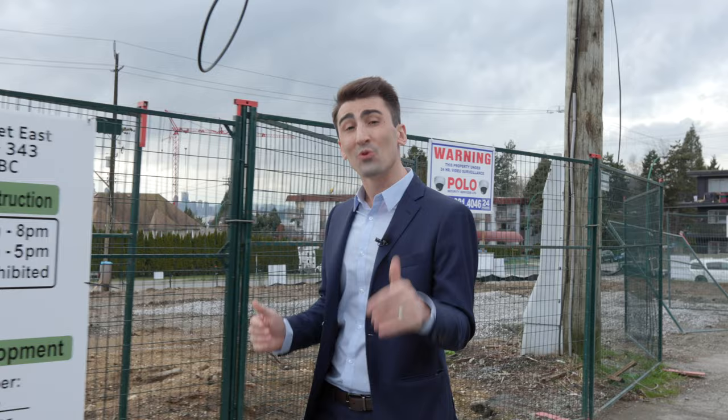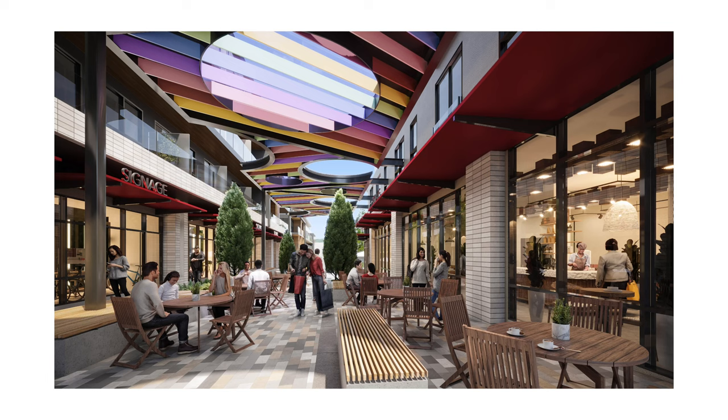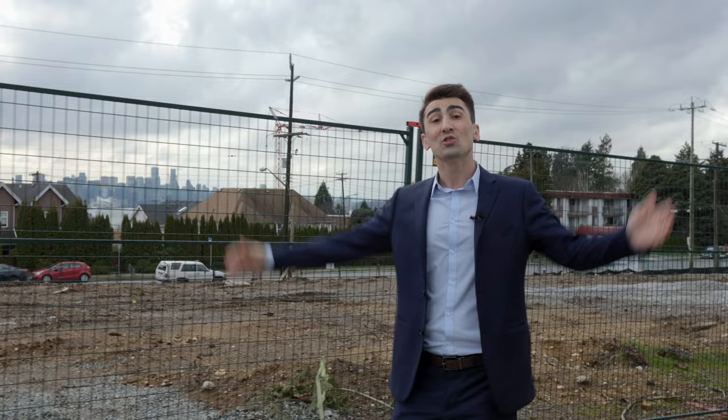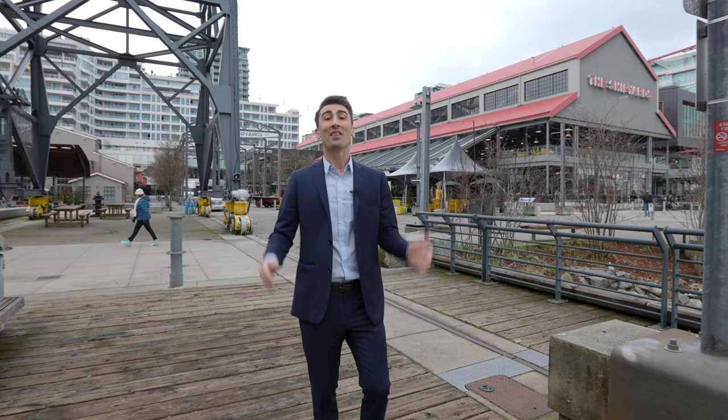This is soon to be the destination that defines North Vancouver. Let me tell you about the Block. Block is an exciting new take on the downtown urban experience — a colorful pedestrian thoroughfare that is the new epicenter of casual dining, artistic experiences, and community connection, right at the crossroads of the area's rapidly evolving scene.